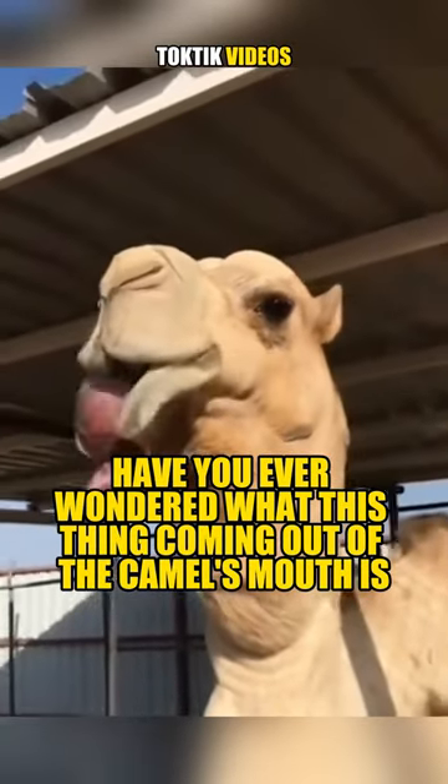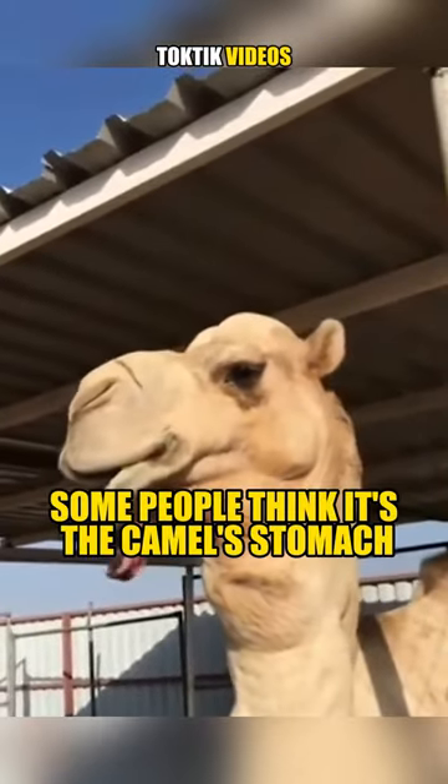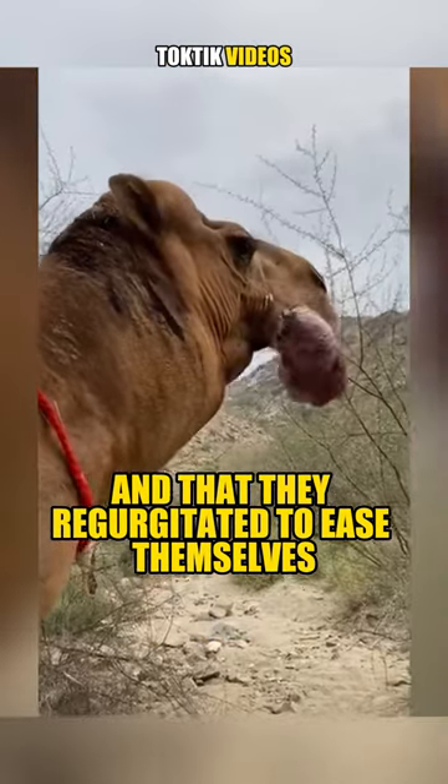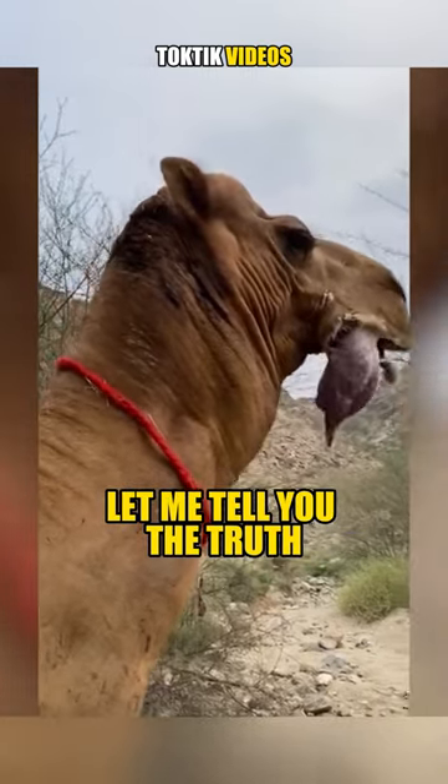Have you ever wondered what this thing coming out of the camel's mouth is? Some people think it's the camel's stomach, and that they regurgitate it to ease themselves. This idea is actually incorrect. Let me tell you the truth.